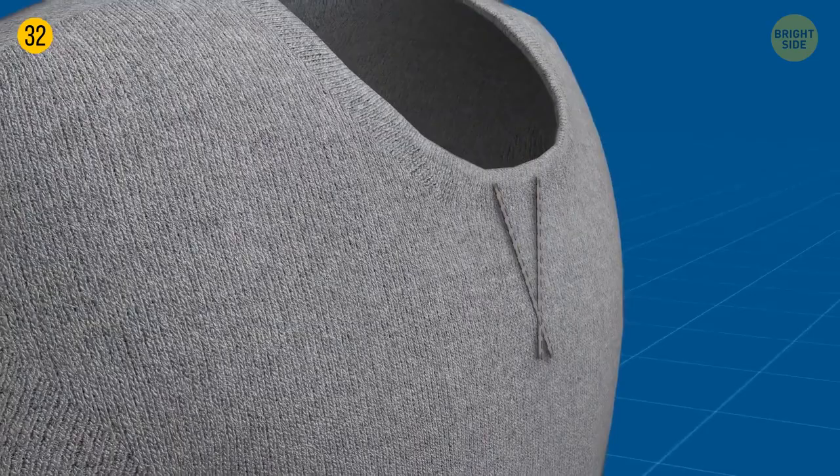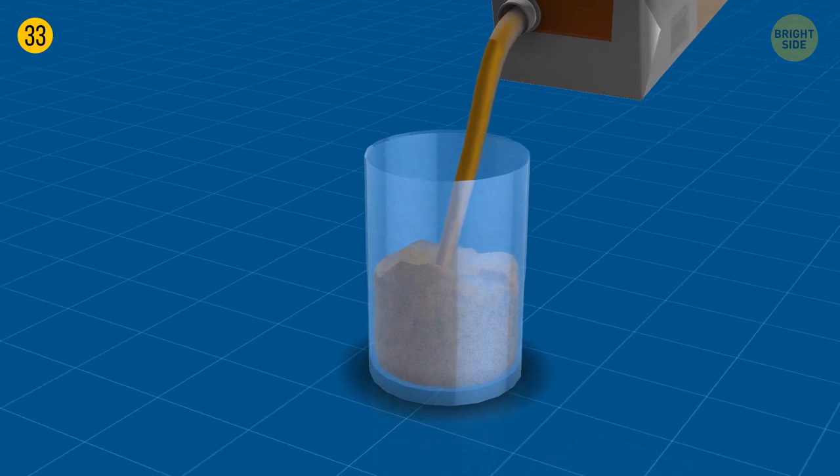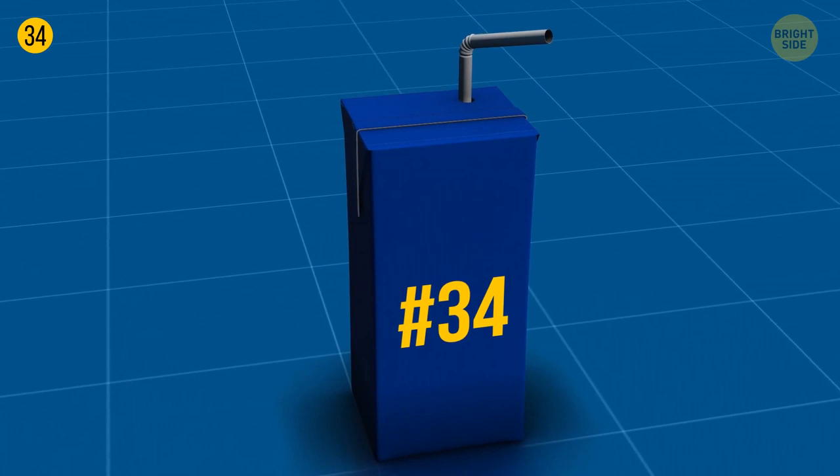To avoid spilling juice right onto your t-shirt, try pouring it from the other side of the carton — it sloshes less and is easier to control. Triangular flaps on small juice cartons can also help control unwanted spillage. Flip them and use them as handles for the carton, so you won't press the package and the juice won't be squeezed uncontrollably.